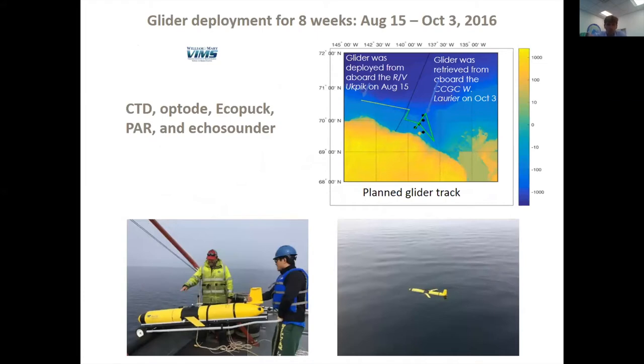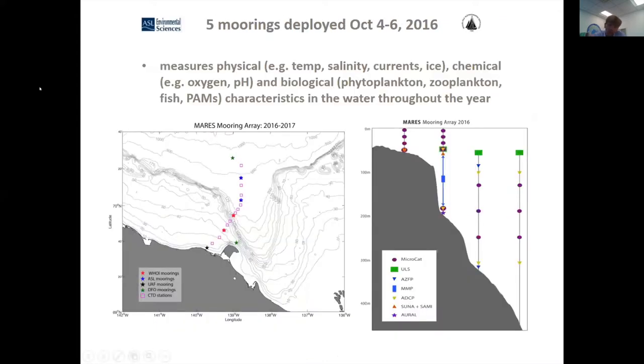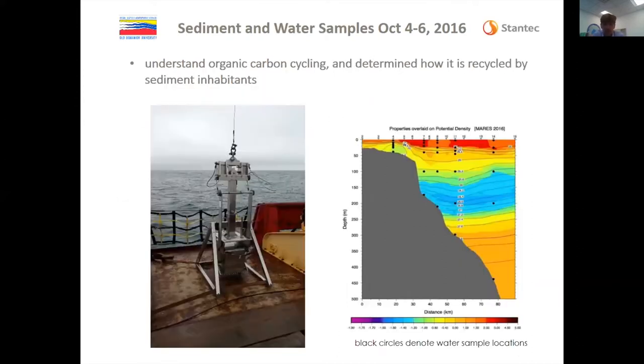We have three components. The moorings, the glider work which was led by Dong Lai Gong from BIMS, and we had a glider deployment between mid-August and early October equipped with a whole bunch of physical, biological, and chemical sensors. Five moorings were deployed — you can see them going cross-shelf, some in the trough. We also took a series of water samples, and the middle-shelf mooring array M1, M2, M3, and M4 has lots of different sensors with lots of data.